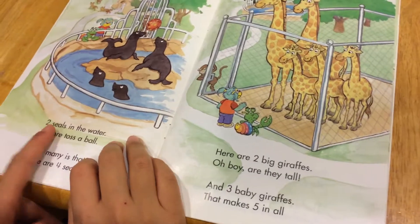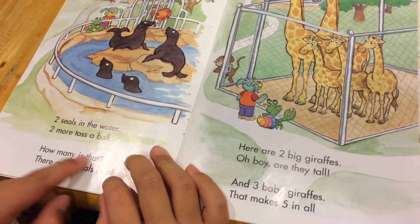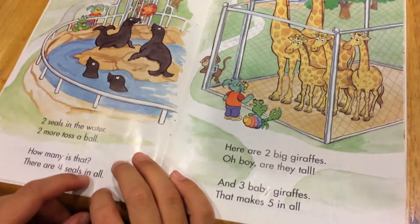Two seals in the water, two more toads above. How many is that? There are four seals in all.